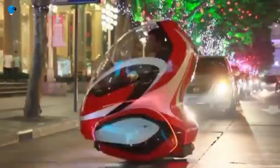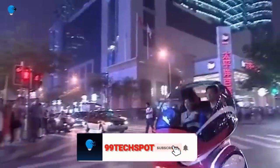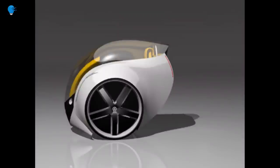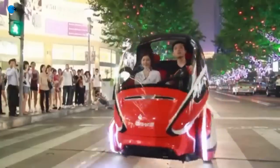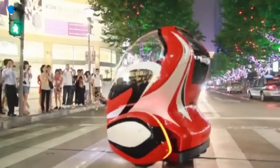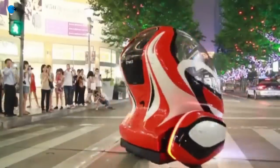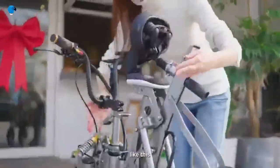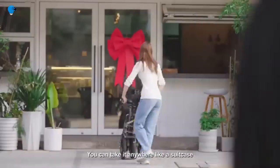Inspired by the Segway vehicle, this concept has only two wheels and a panoramic roof that is also the front window. It can accommodate one person — though looking at the pictures, it's hard to imagine how they'd get in. The car is powered by four electric motors, two in each wheel, with batteries for storing energy.